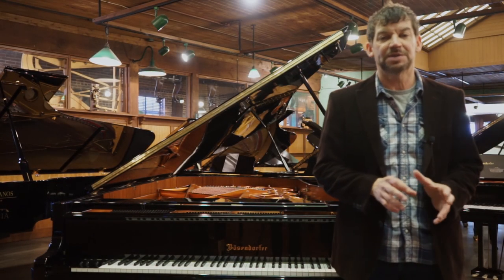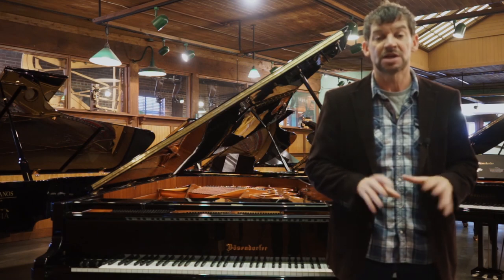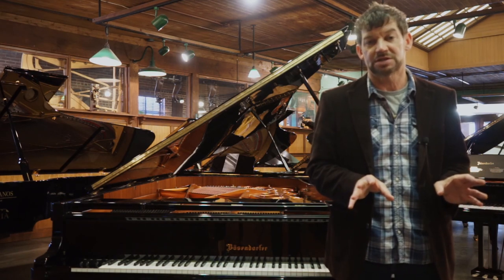Hello and welcome to the Classic Pianos Portland YouTube channel. My name is Fred Riley and I'm with Classic Pianos. Today we're in our European gallery in our premium selection center.